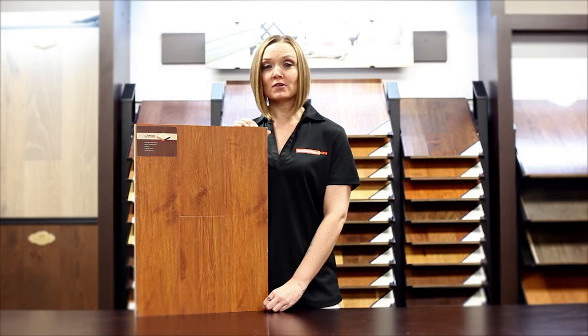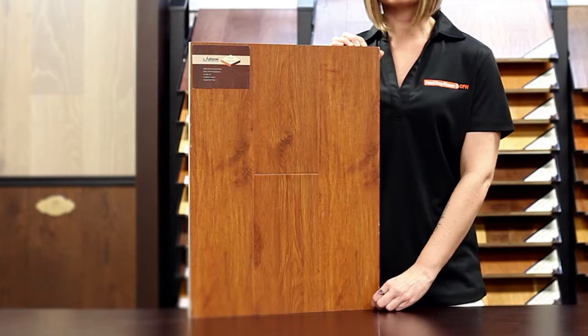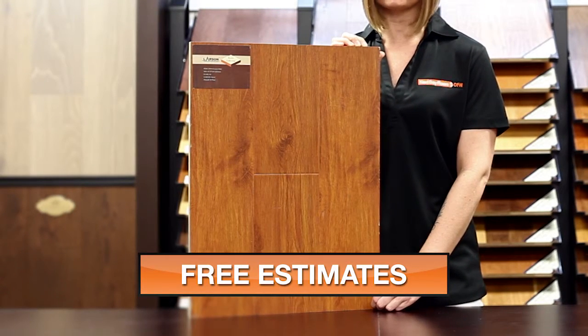This product is 12 millimeters thick and 5 inches wide with a nice hand-scraped look and a pressed edge finish. This is an AC3 rated item and includes a 25-year warranty.